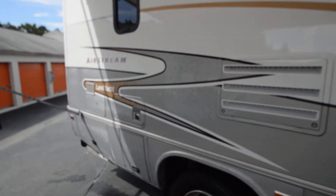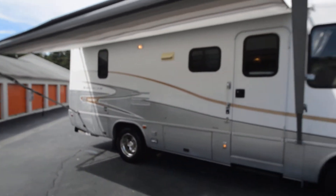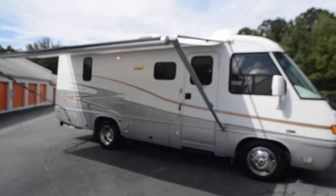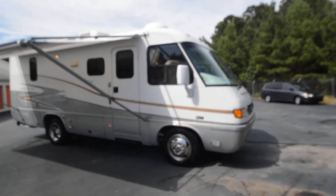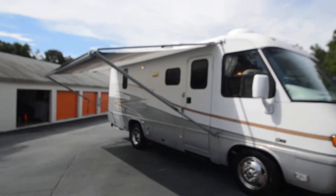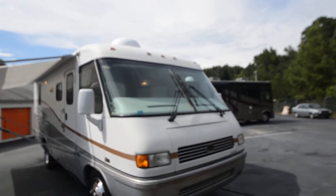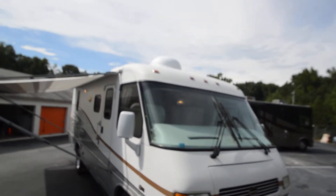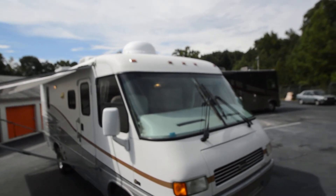This side has a few clearcoat issues — not really bad, but you'll see it up close. From far away you can't tell. A body shop can probably take care of it for five to eight hundred dollars, no more than a thousand to paint the entire side. Windshields are free from any chips or cracks. Up top you've got a fiberglass roof and an in-motion satellite dish.